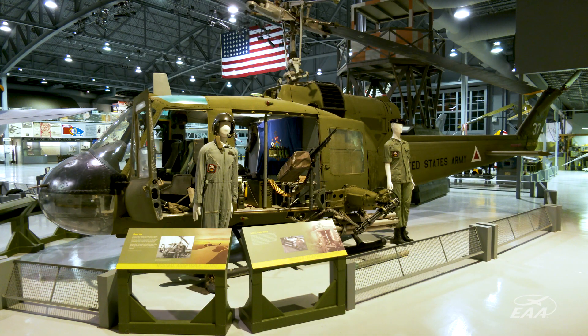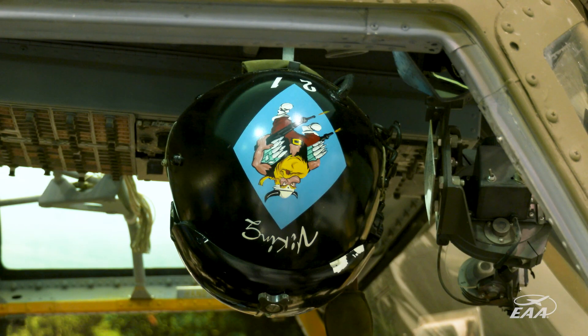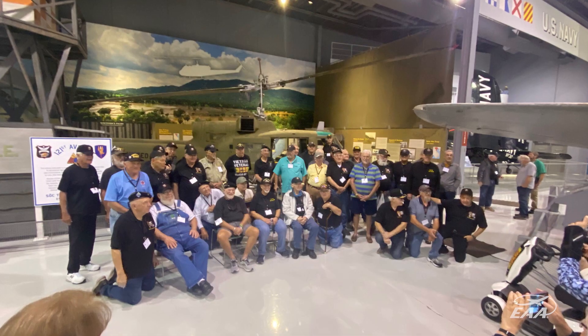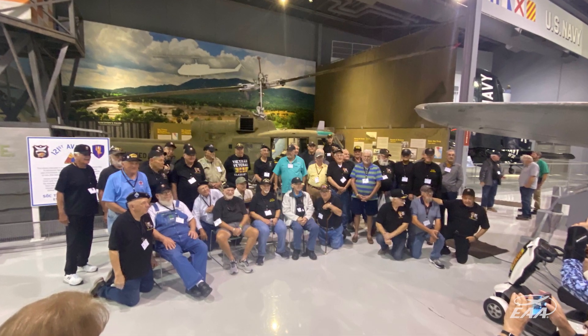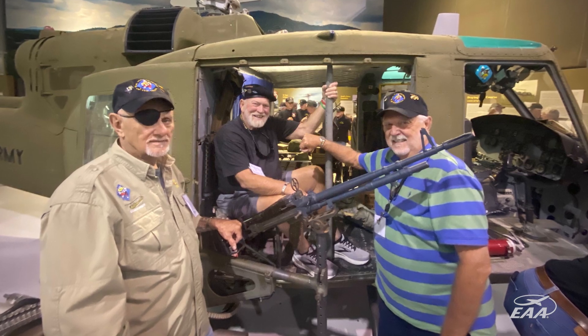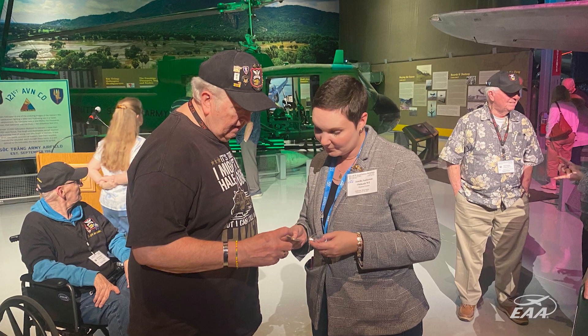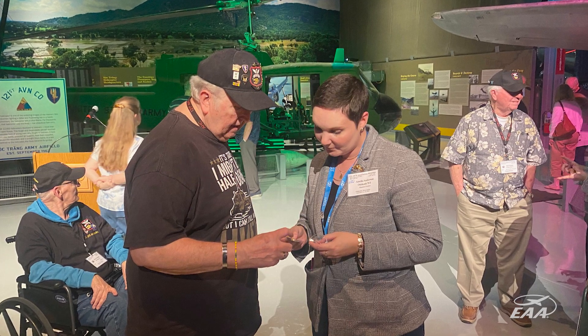So now we have the Huey on display. It's been here for about two years fully open. My favorite thing about exhibits is you don't put up an exhibit and then you're done — exhibits grow, and that's what this is doing. Just recently we hosted the reunion of the 121st Assault Helicopter Company, and while they were here, so many of them knew this aircraft was here, so they brought photo albums and artifacts to see if we would want them.